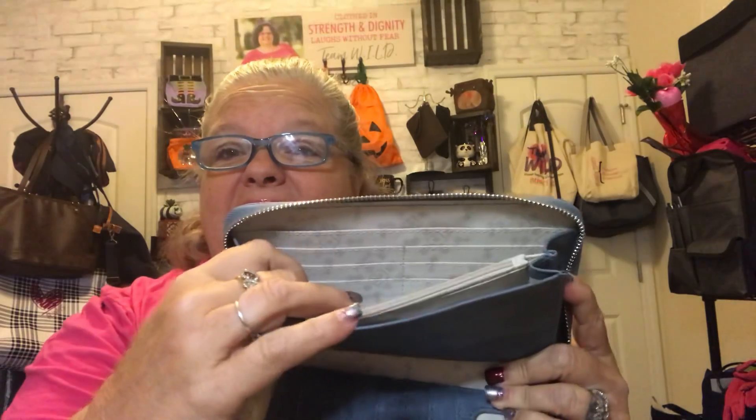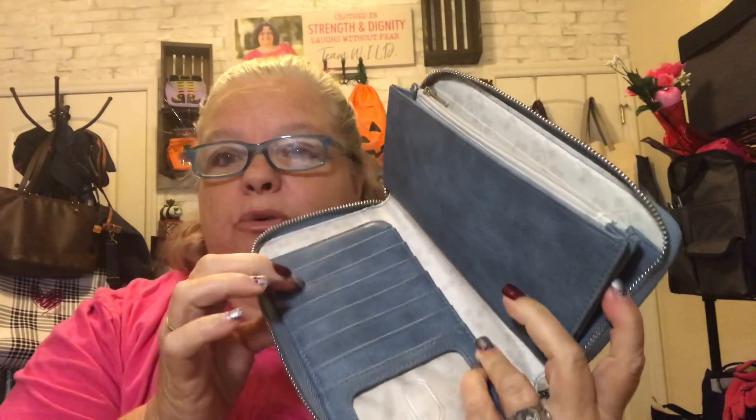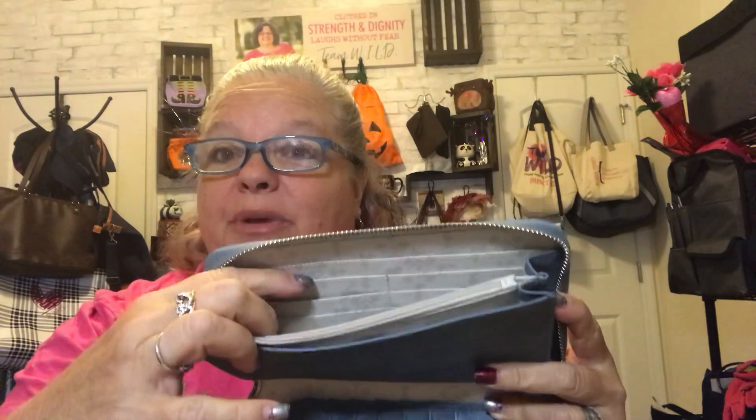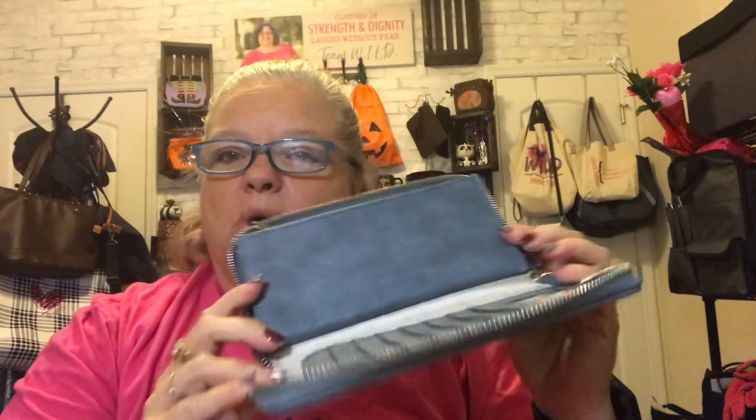Then you have another pocket and more card slots. This is where I usually keep my store cards. This section over here is for my debit card and credit cards, and in here is where I keep my store cards — so like if I go to Winn-Dixie or Kohl's, I can put them in there if I have my Kohl's cash. Then there is another pocket right here that can be kind of like a hidden pocket. You can keep cash in there, or just put more receipts if you'd like — for me, it's all about the receipts. So that's what the All About the Benjamin's wallet does.